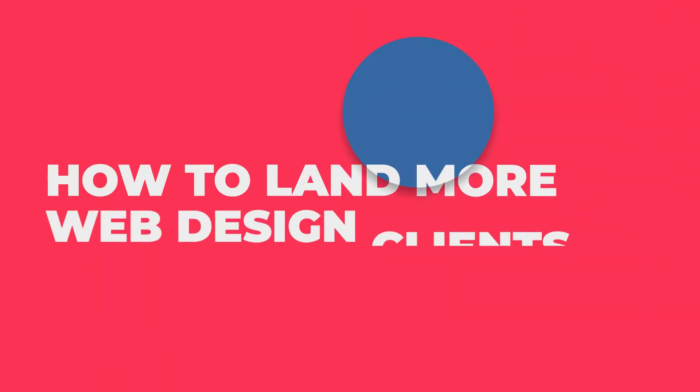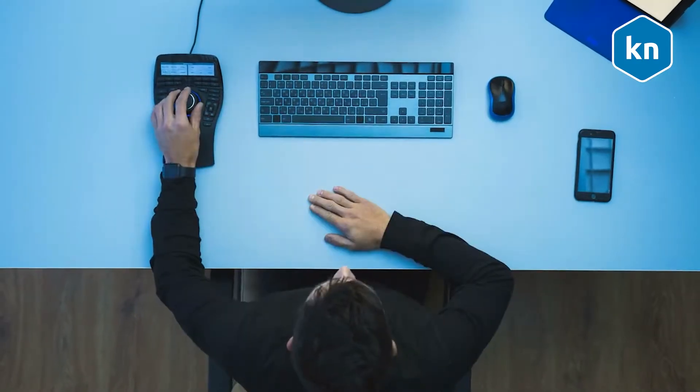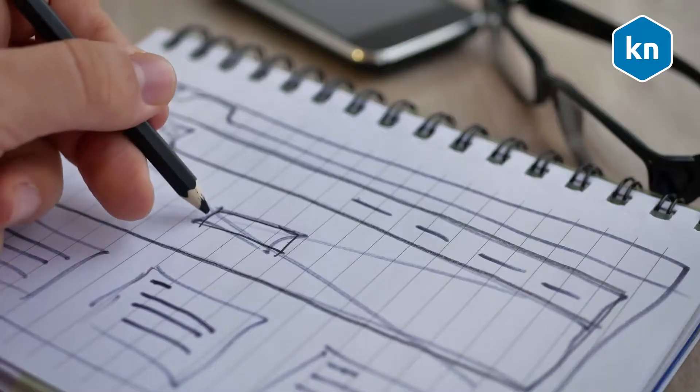How to land more web design clients with LinkedIn. The biggest struggle freelance web designers face on a daily basis is finding new leads and clients for their business. The time you spend looking for leads is time that you are not spending on revenue generating activities.